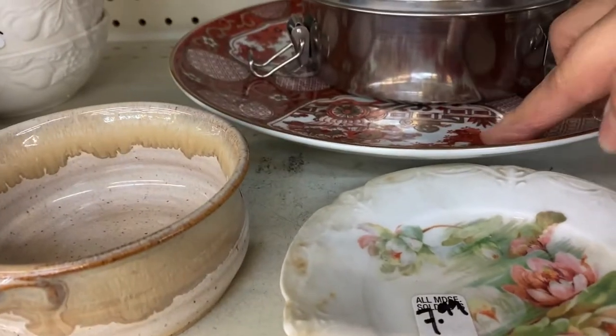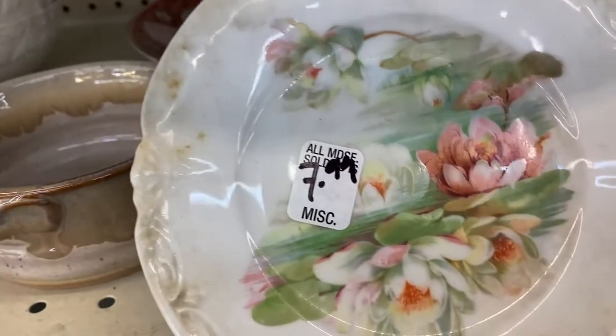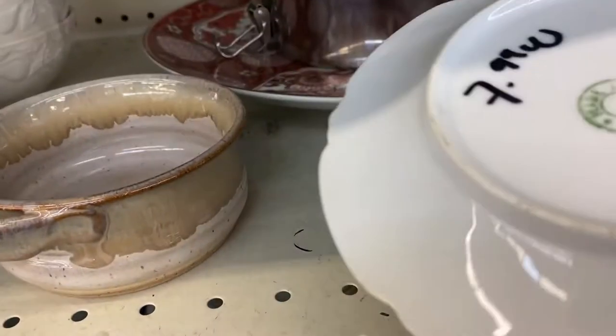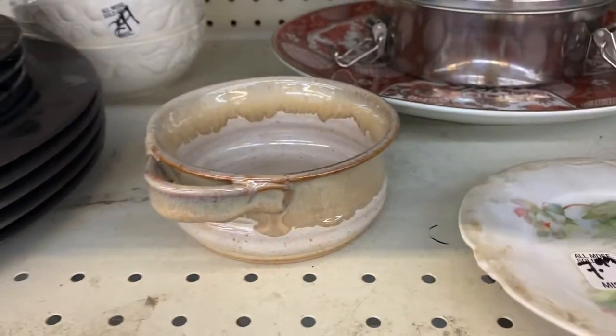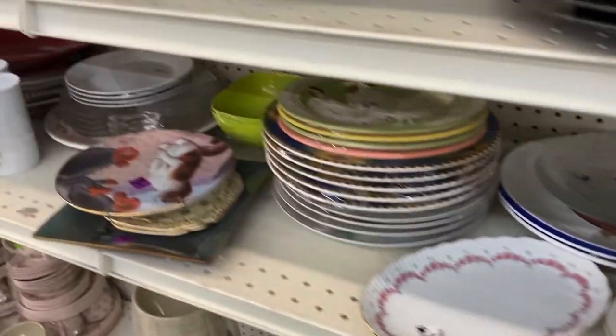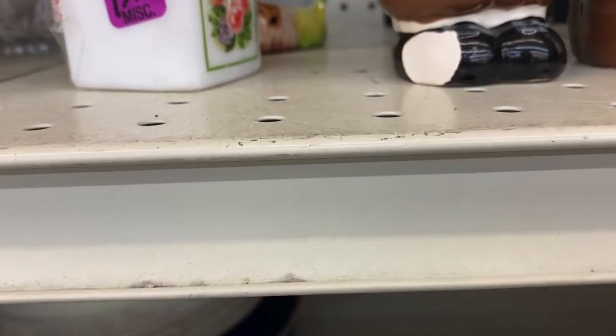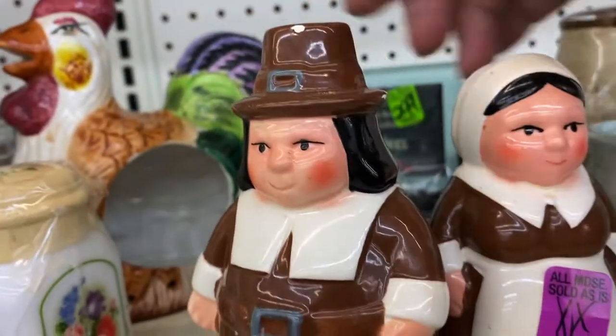This is beautiful, isn't that lovely? Oh, I'm drawn to anything with birds. Oh goodness, the little pink luster set — unfortunately his foot is a little bit broken.